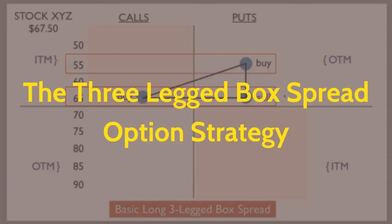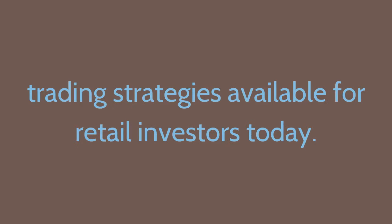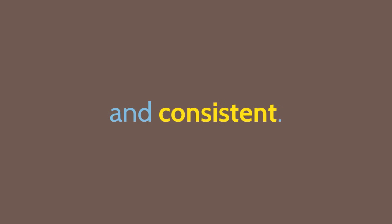The Three-Legged Box Spread Option Strategy. Whether you only have a few thousand dollars or a large sum to invest, the Three-Legged Box Spread is one of the best option strategies available for retail investors today. The appealing thing about the Three-Legged Box is that its execution is easy, while its results are reliable and consistent.